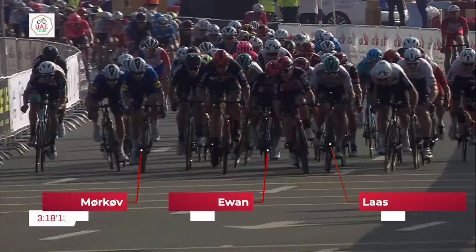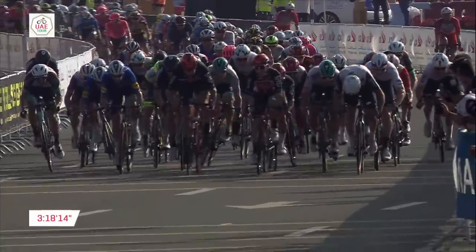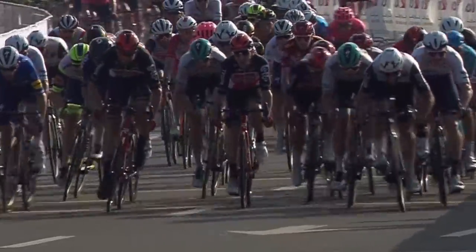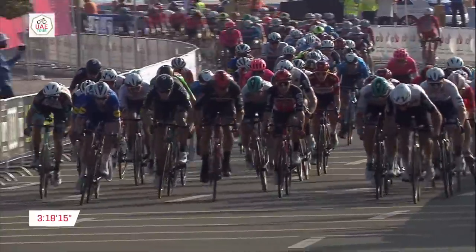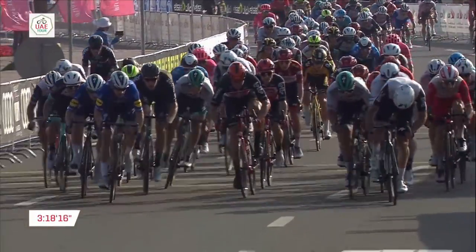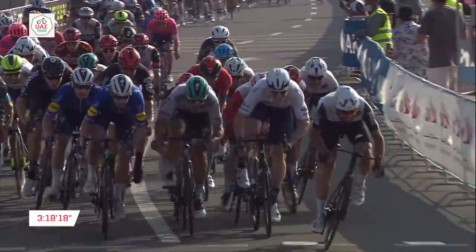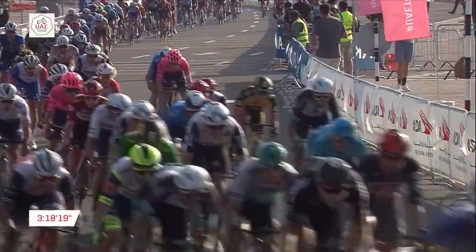Ewan jumps off Roger Kluger's wheel and slips onto Martin Laas' wheel. Laas has a really quick lead-out — he's a good sprinter in his own right, the Bora-Hansgrohe rider. Ewan would probably have lost the sprint if he'd stayed on Kluger's wheel, because Kluger didn't know Ewan wasn't on him anymore. Kluger in the middle, Murakou on the left, and Laas on the right are all fighting for the middle of the road on this left-hand bending finish. Because of that, Kluger gets pinched by Murakou and Martin Laas — and if Ewan had been on Kluger's wheel, he'd have been too far back and Bennett would have won again.